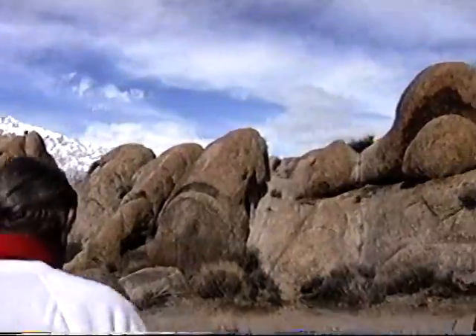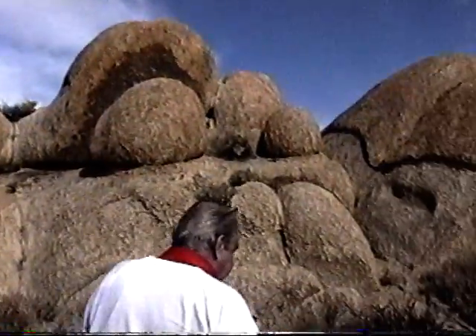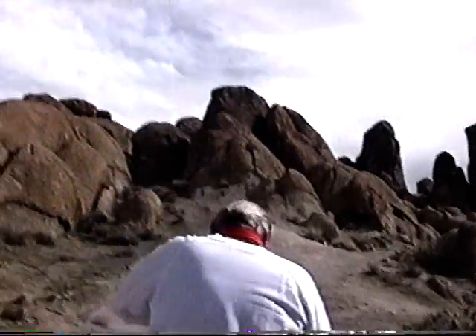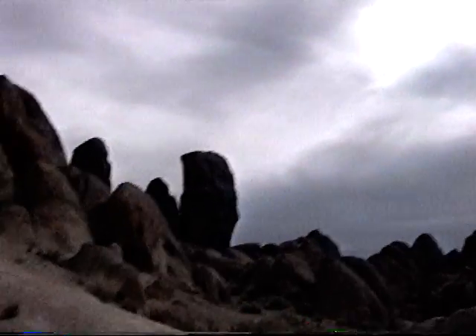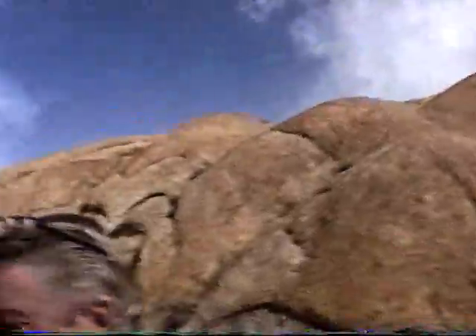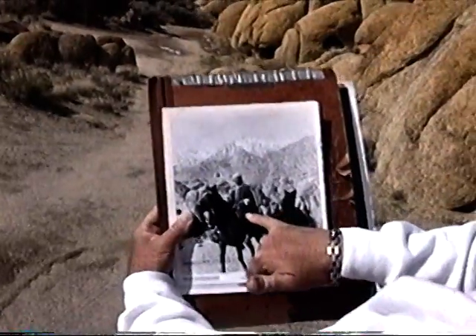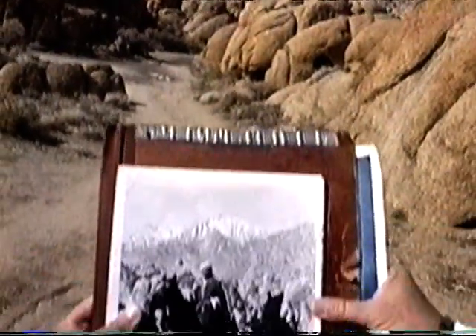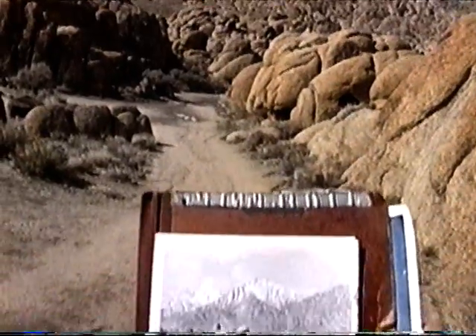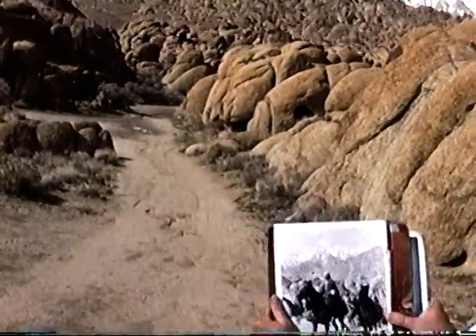Now you know where you are — the junior arch is right up there. This was, again, the Alabama Hills playing India. Here's Errol Flynn — the Seahawk himself — with Dean Stockwell in the movie Kim, coming riding right up here, right by where we're standing, and then came right along here to the left.